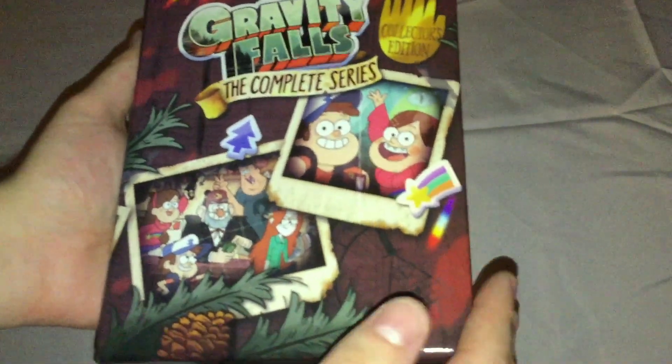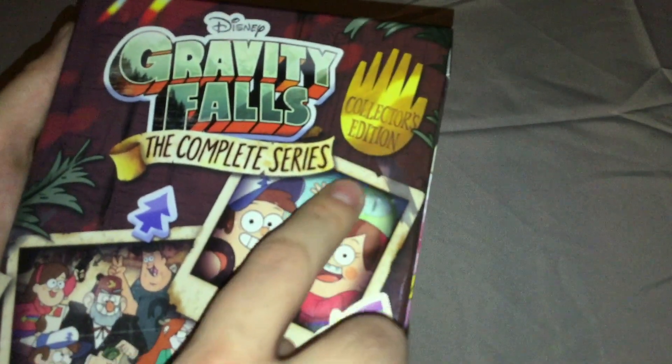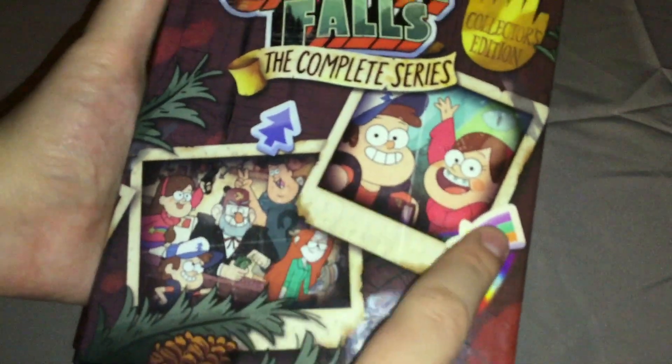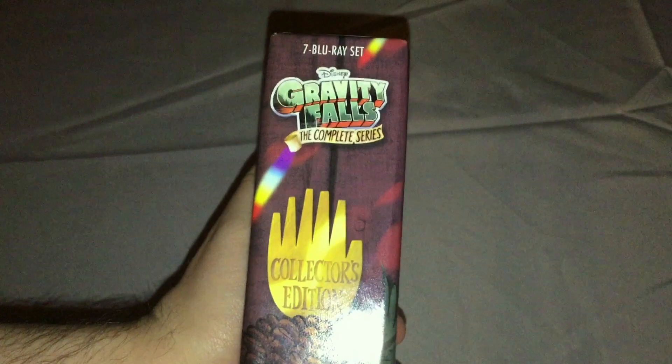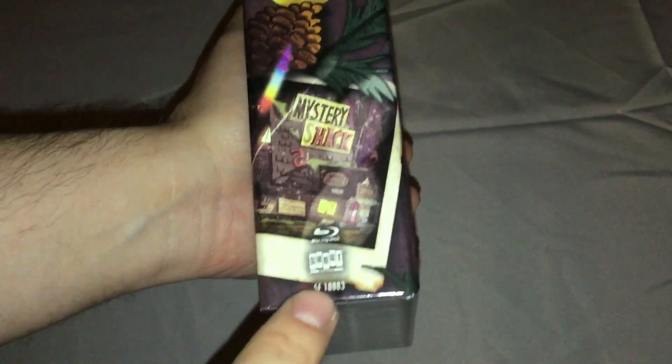Here we go with this nice cover with the Gravity Falls logo of the Complete Series. Collector's Edition on the side here. Got Dipper and Mabel, and all the main characters right there. I've only seen like the first episode or two. Seven Blu-ray set. Gravity Falls logo and Collector's Edition on the Mystery Shack. Blu-ray and Shout Factory.